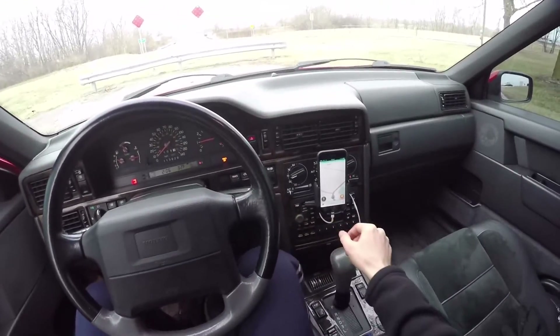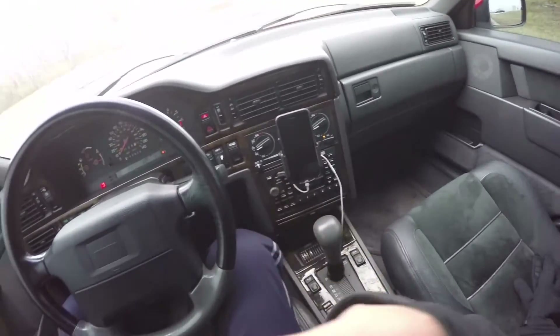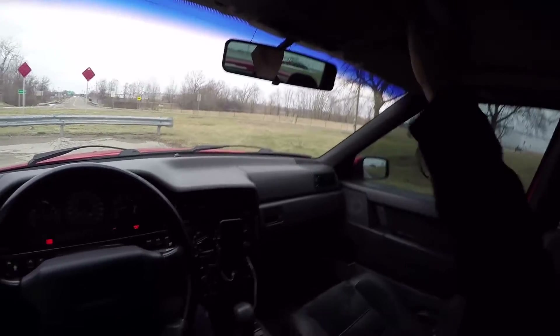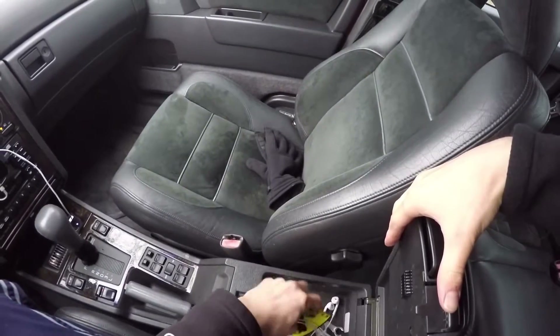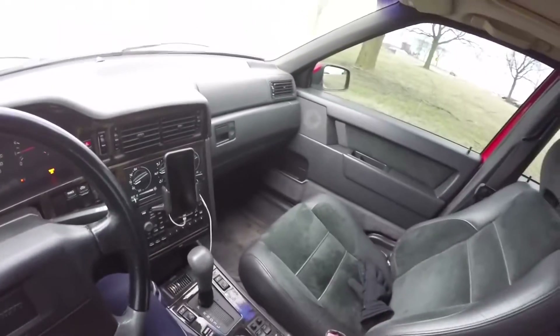Auto climate control. Here's my little GPS setup. The radar doesn't really work. All the speakers are blown. Sunroof — the sunroof doesn't work, or at least I haven't tried it. And of course, the necessary prancing moose sticker — the Volvo enthusiast favorite.